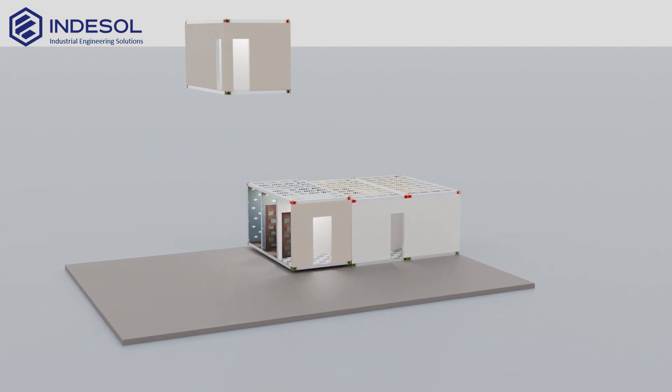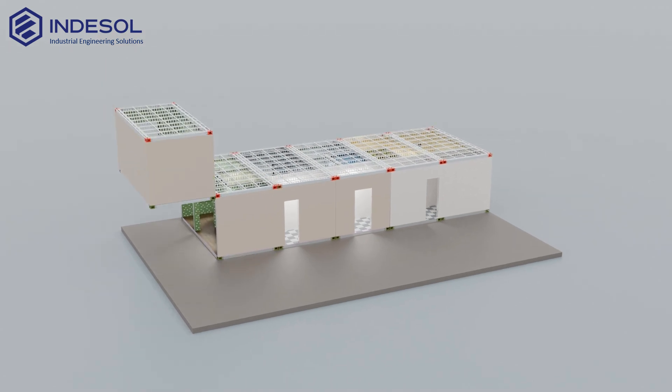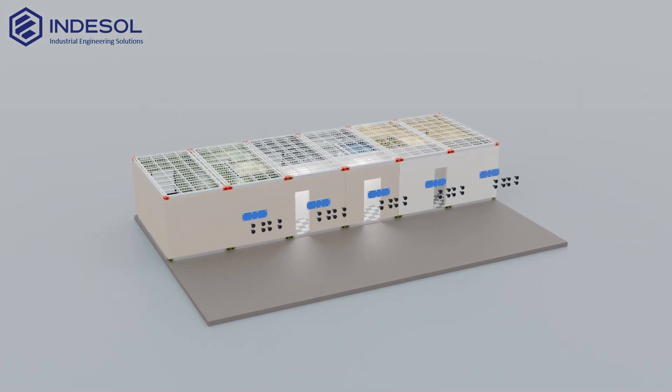Once the first row of modules is in place, they are secured together using special steel plates, ensuring stability and precise alignment.